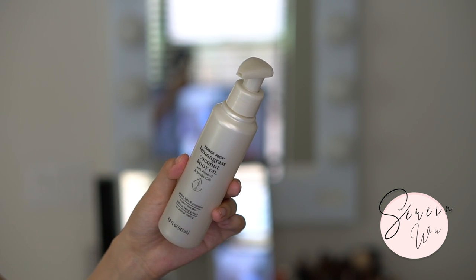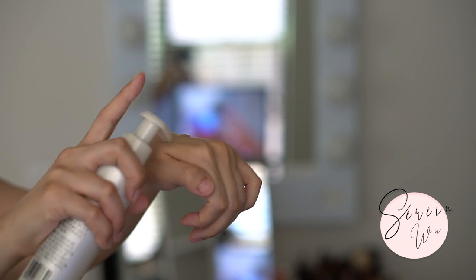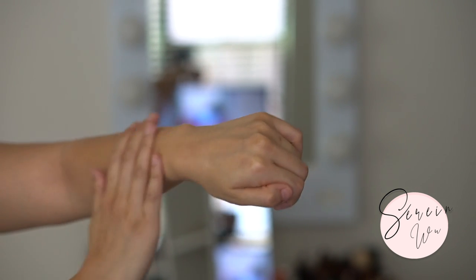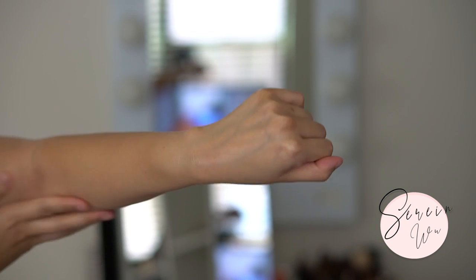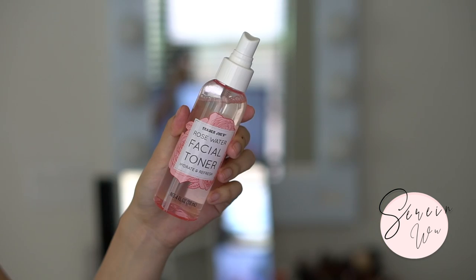The lemongrass coconut body oil with almond and jojoba oils - I loved using it right out of the shower when your skin is still damp. Pump it out and rub it all over your body. It smells really refreshing - a lovely scent for summertime. I also like using this when you're wearing shorts or a skirt and want a little sheen on your legs. Not as nourishing as some body oils I've tried, but perfectly great if you're on a budget.